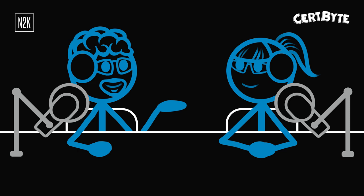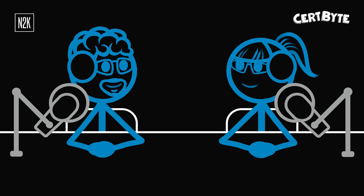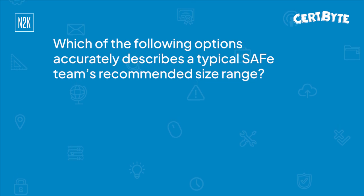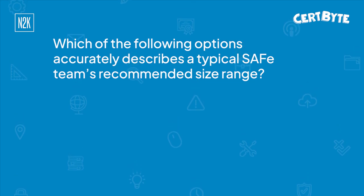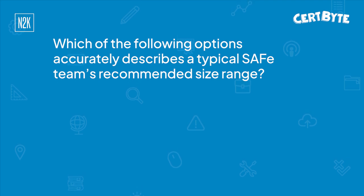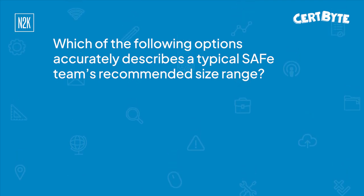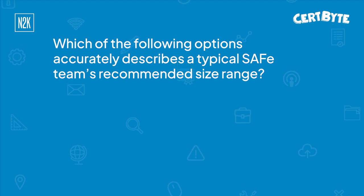Okay, so now on to your question. Are you ready, George? Let's give it a shot. So which of the following options accurately describes a typical SAFe team's recommended size range? SAFe stands for Scaled Agile Framework. Are you familiar with this methodology, George? I'm familiar with agile.